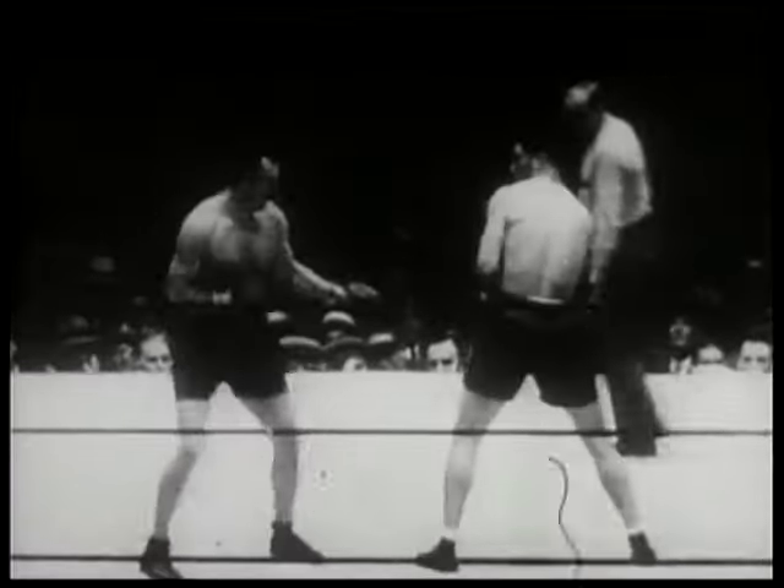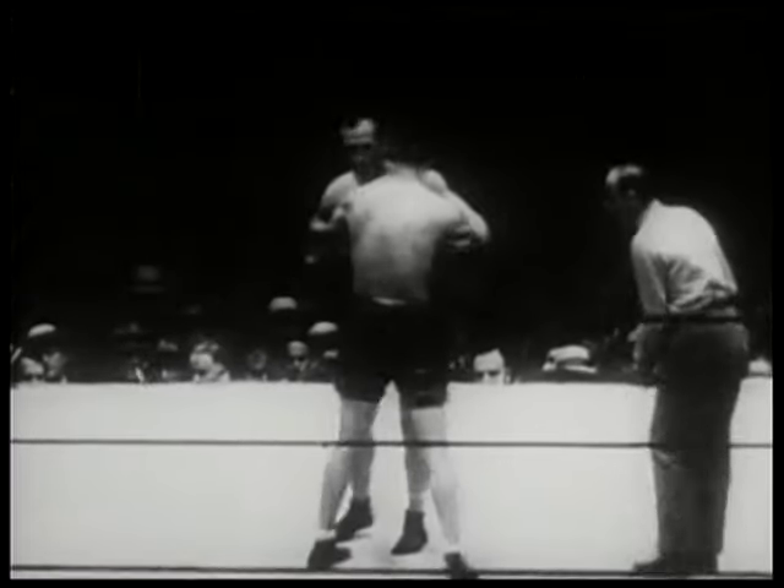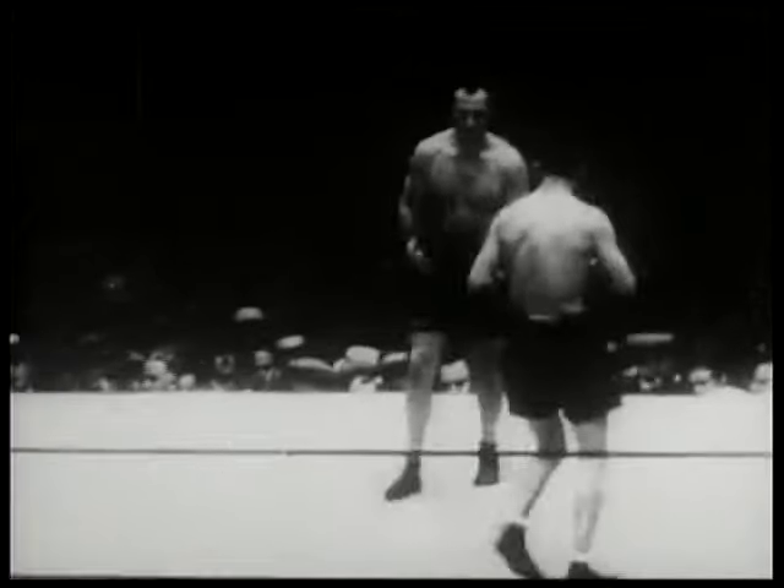Notice how Sharkey, to your left, keeps sticking out that long left jab. He intends to keep Max off balance by not letting Schmeling get set.